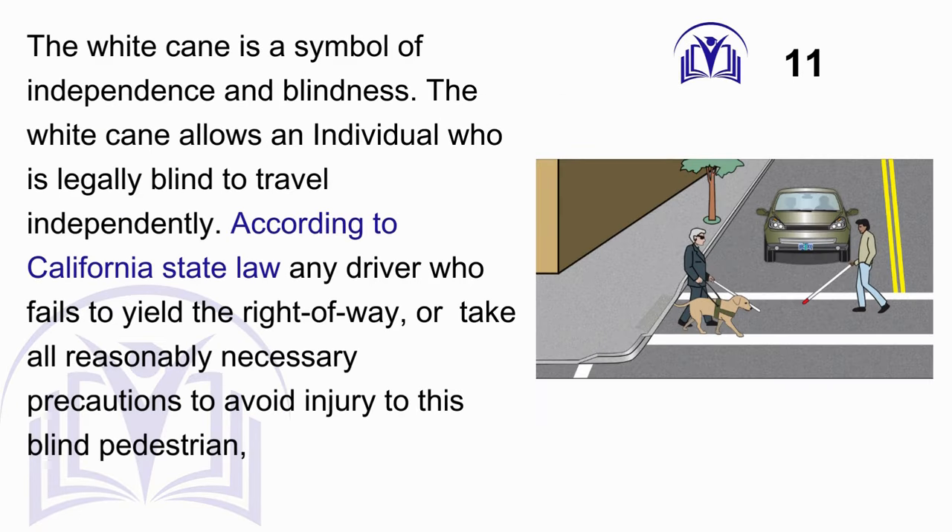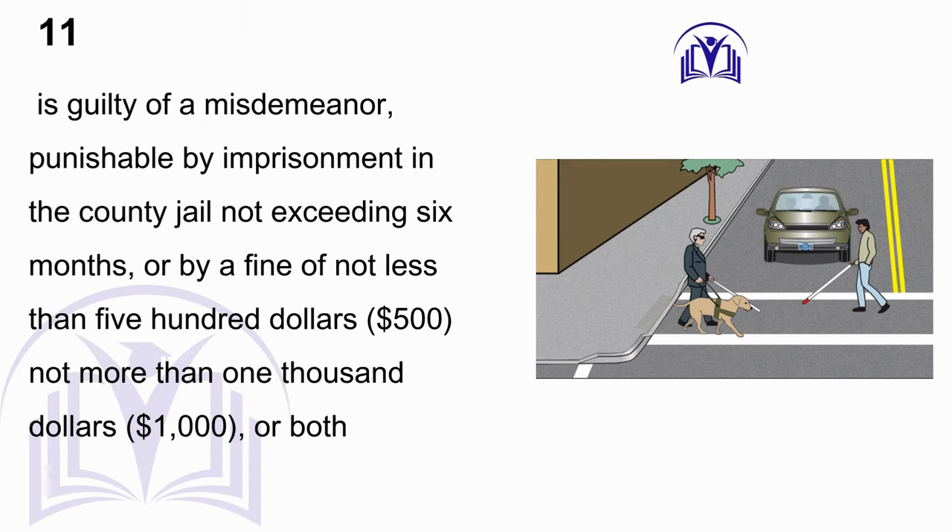Answer: B. At all times. The white cane is a symbol of independence and blindness, allowing an individual who is legally blind to travel independently. According to California state law, any driver who fails to yield the right of way or take all reasonably necessary precautions to avoid injury to a blind pedestrian is guilty of a misdemeanor, punishable by imprisonment in the county jail not exceeding six months, or by a fine of not less than $500 and not more than $1,000, or both.